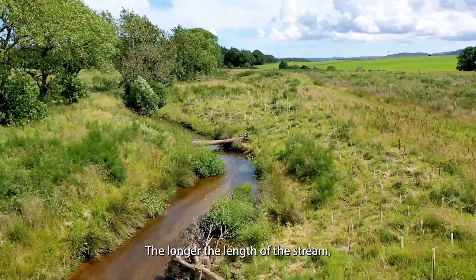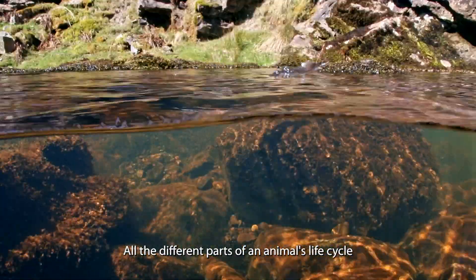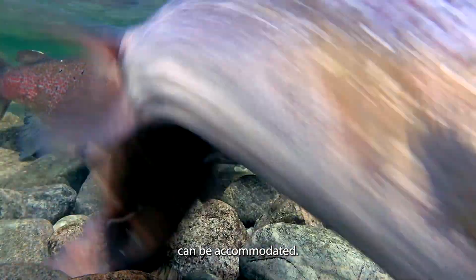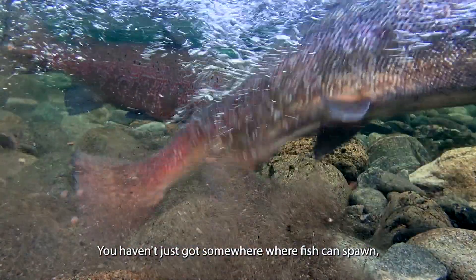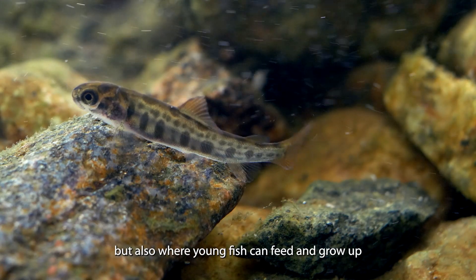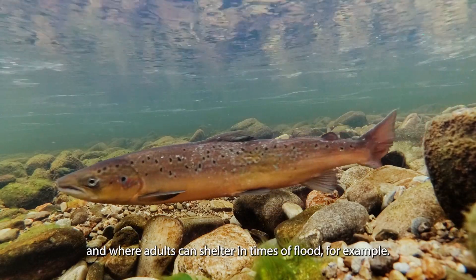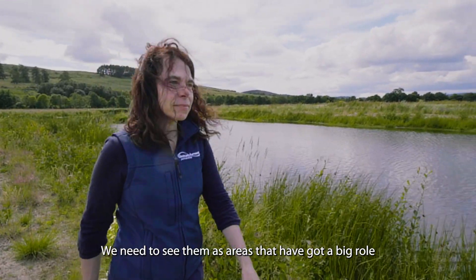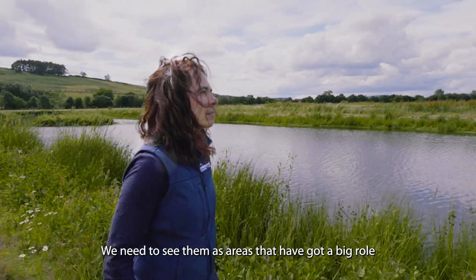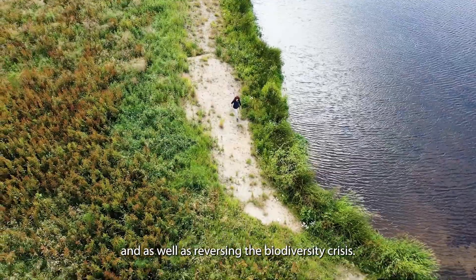The longer the length of the stream, the more space there is for wildlife. All the different parts of an animal's life cycle can be accommodated — not just somewhere where fish can spawn, but also where young fish can feed and grow up, and where adults can shelter in times of flood. We need to see rivers as areas that have a big role to play in terms of climate resilience and reversing the biodiversity crisis.